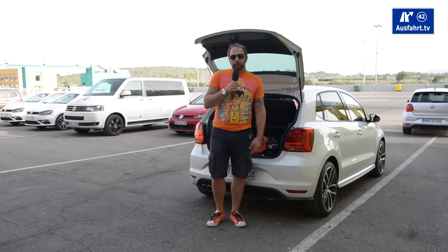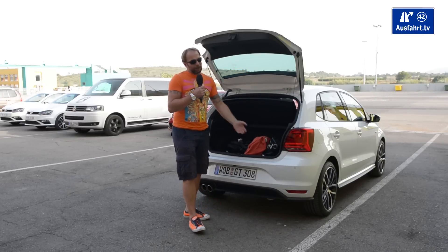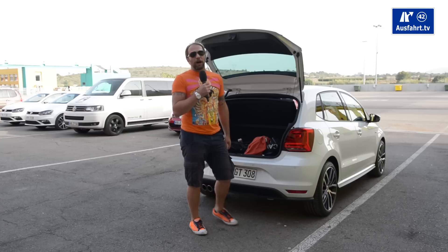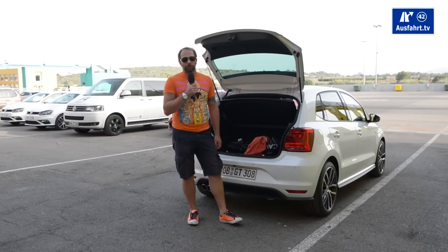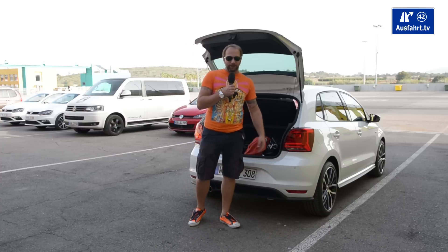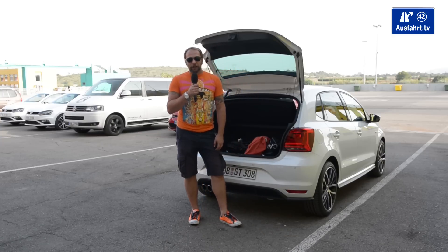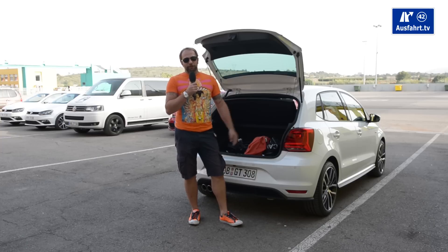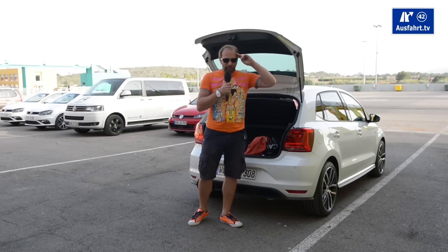And that's it from Valencia, from the racetrack where I had this little pocket rocket. I hope you enjoyed this little review about the Volkswagen Polo GTI. If you have any questions, just drop them in the comments and we will try to help you out. If you haven't done so, please subscribe because we do this stuff all the time. Goodbye!